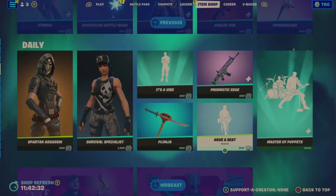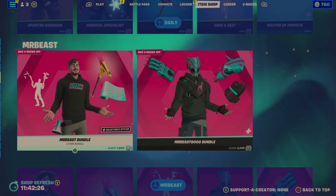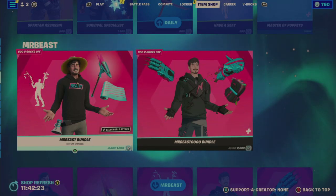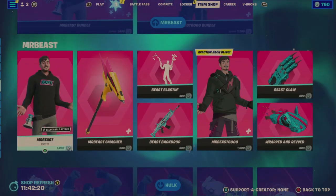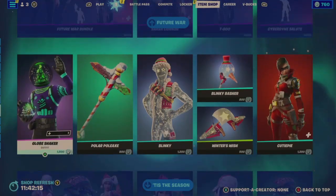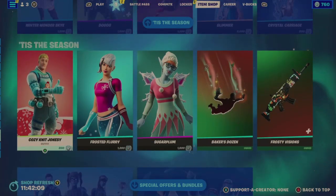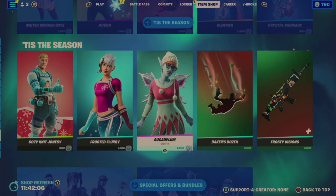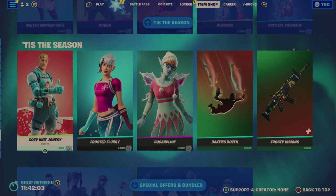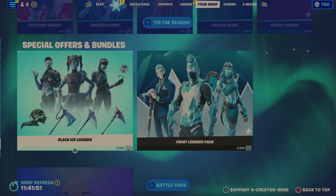We've reached the repeat portion of the item shop. The Have a Seat emote and the Master Puppet emote are still here. The Mr. Beast bundle, the Gold bundle, and the Future War bundle are still here. There are four season pages of items, so be aware the season bundle has been rotating items in and out.